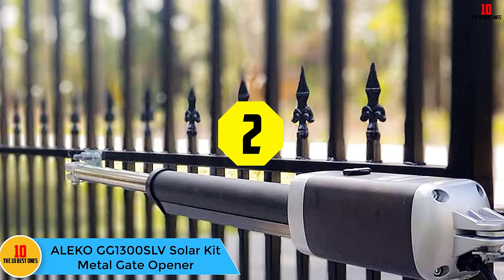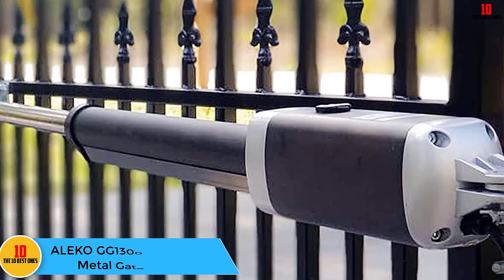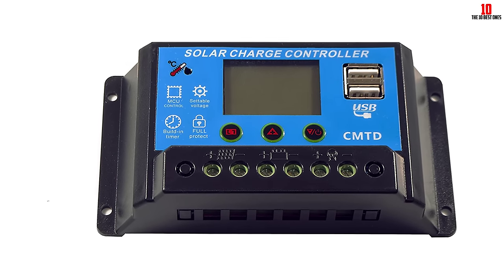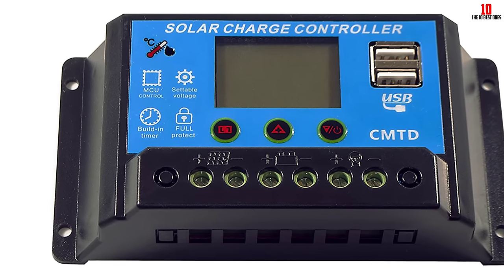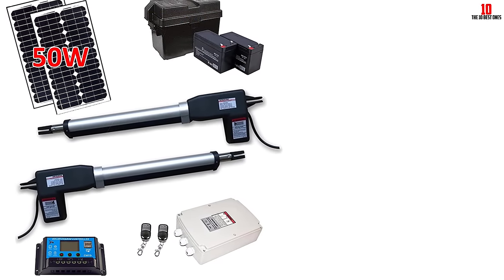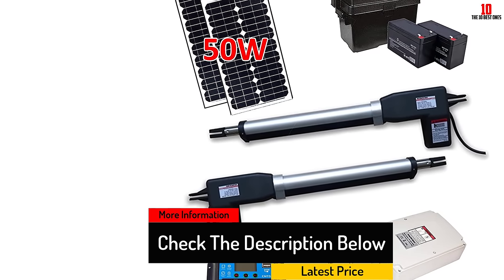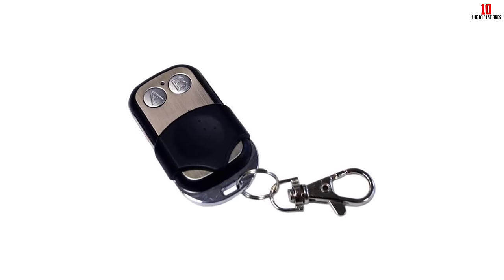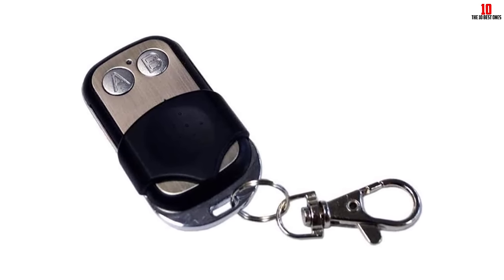At number two, we have the Aleco GG1300 SLV solar kit metal gate opener. Another dual swing gate opener, this model can handle dual swinging gates up to 1,700 pounds. It has 24-volt DC motors that provide excellent torque and includes a stop-or-reverse function in the event of an obstruction during opening or closing. You can also program the motor force, and it comes with optional photocell protection. Other features include an optional built-in battery backup for power loss, a built-in adjustable auto-close, a metal construction, and compatibility with 10W, 20W, or 30-watt solar panels.